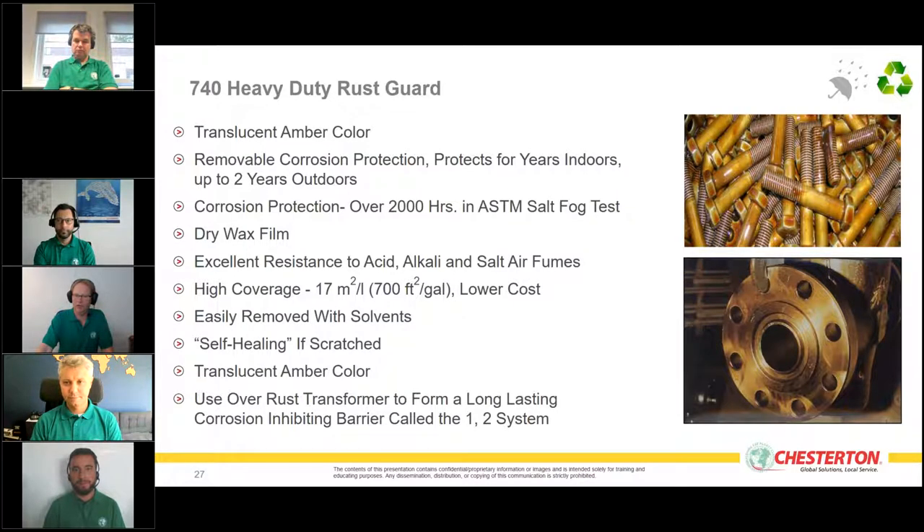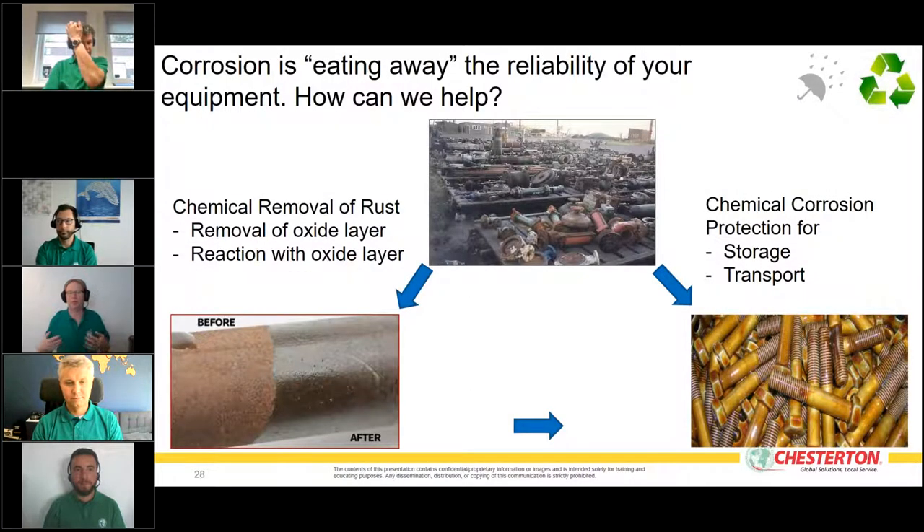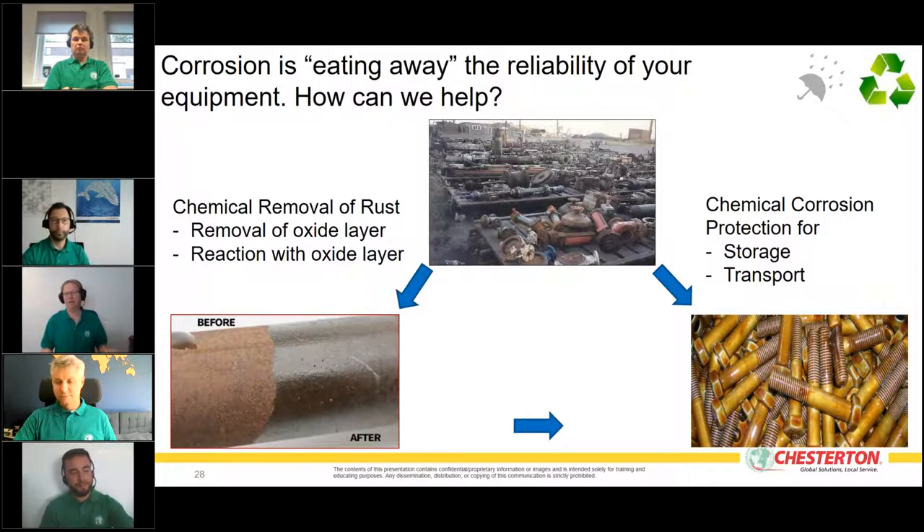The 740 is translucent with an amber color, so it's easy to see where to remove it if needed. This gives an overview of what we can do to protect your equipment in storage and transport. From an environmental standpoint, the more equipment you protect, the less new equipment needs to be manufactured — saving both money and the raw materials and energy required to produce new equipment.